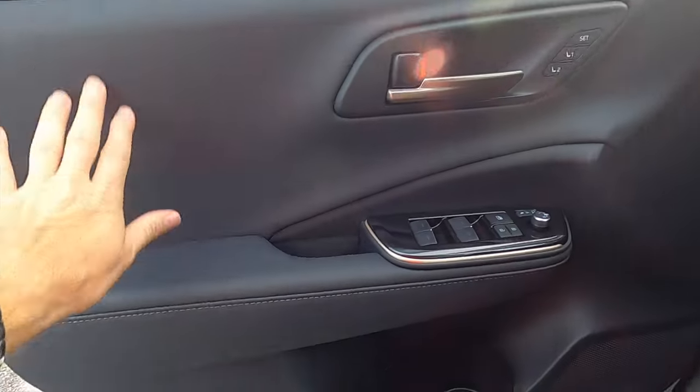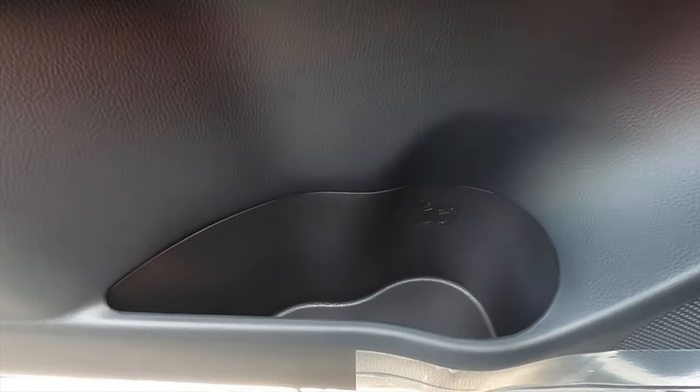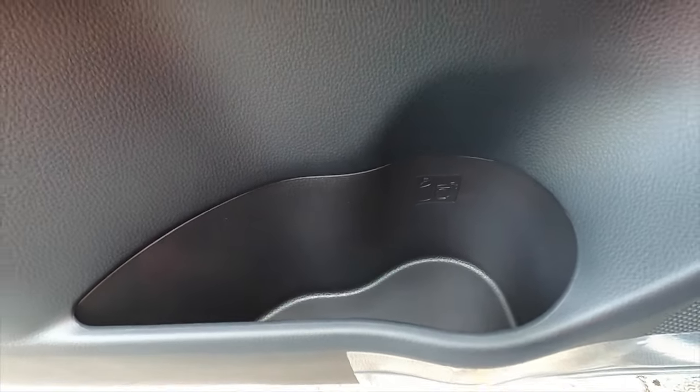It's going to have your everyday materials up top, soft where it needs to be, one-touch up and down for all windows, and a medium-sized storage pocket with a beverage holder carved out.